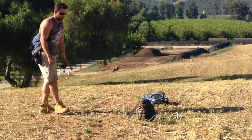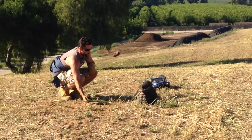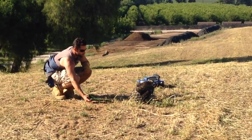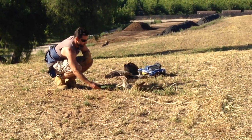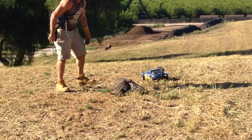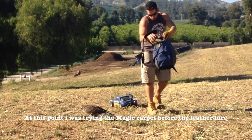I also did all this training in fields that had rabbits — my future hunting fields — so she could get used to the fields and the environment. Eventually I would elongate that process to 10 minutes before dragging the lure, and eventually a live rabbit would jump up and she had something real to chase. It was a very easy transition into hunting. In these initial stages I would hide the RC car, walk around for a bit stimulating a hunt, then drag the lure. Once she grabbed the rabbit, I would trade her off to the leather lure and then to the magic carpet.